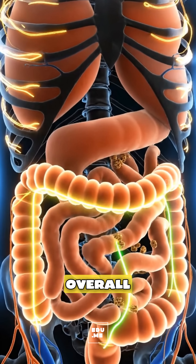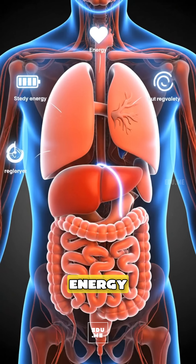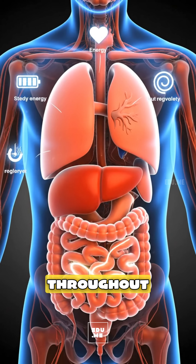Overall, that one minute of digestion from a chewed mouthful of banana supports energy, heart health, gut balance, and smooth muscular function throughout your day.